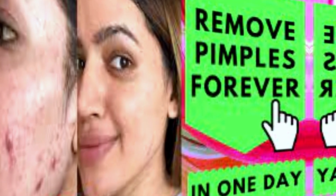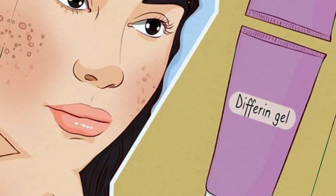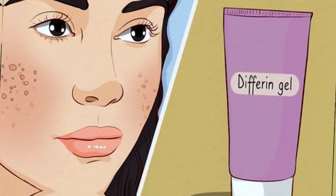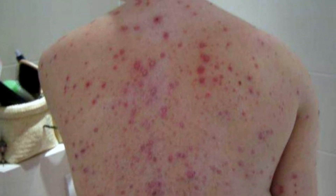Acne occurs when hair follicles become clogged with oil and dead skin cells, resulting in pimples, blackheads, and whiteheads on the face, neck, chest, and back. There are several types of acne, including inflammatory acne, non-inflammatory acne, and nodular acne.